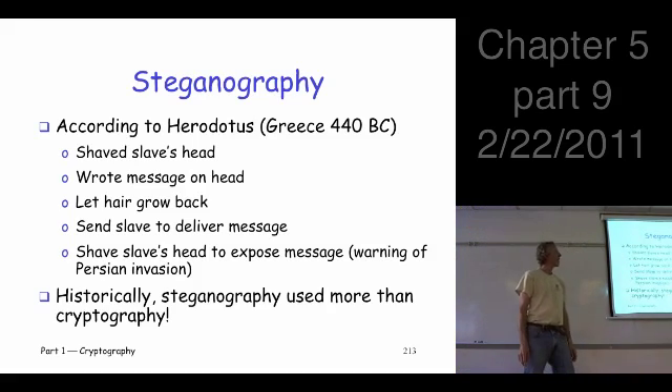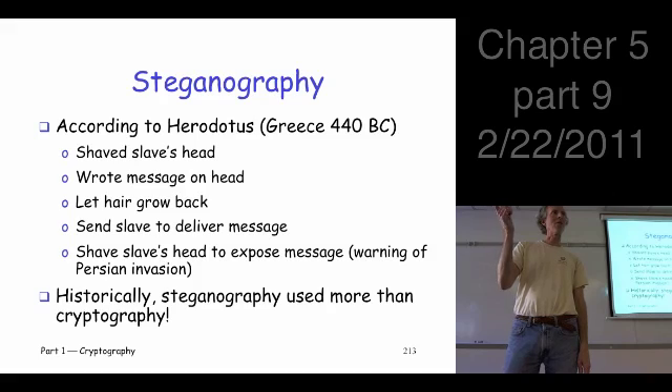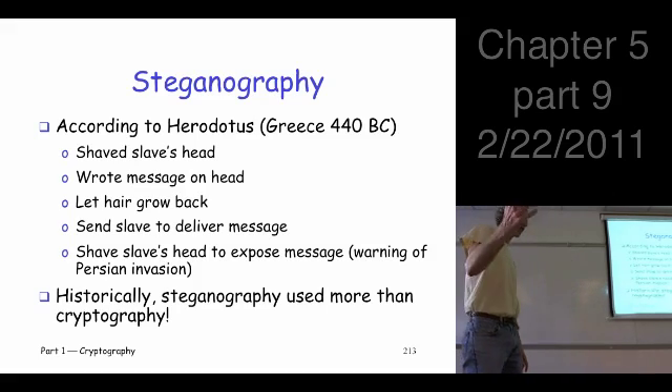Okay, steganography — this is watermarking sort of turned around as a means to communicate. We're going to try to use this as a way to get information across.